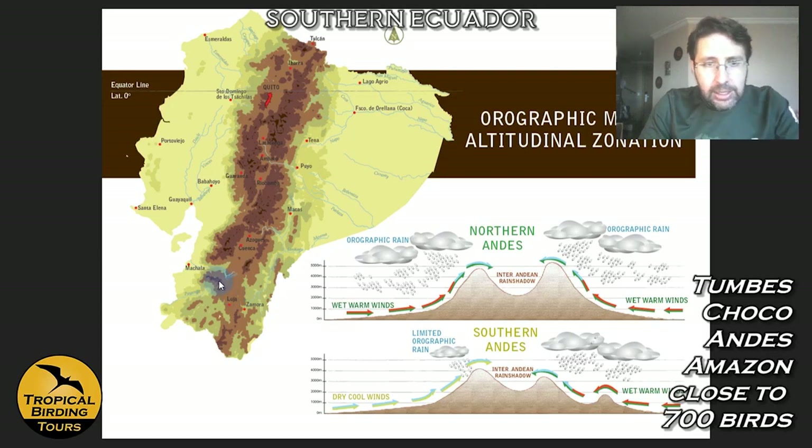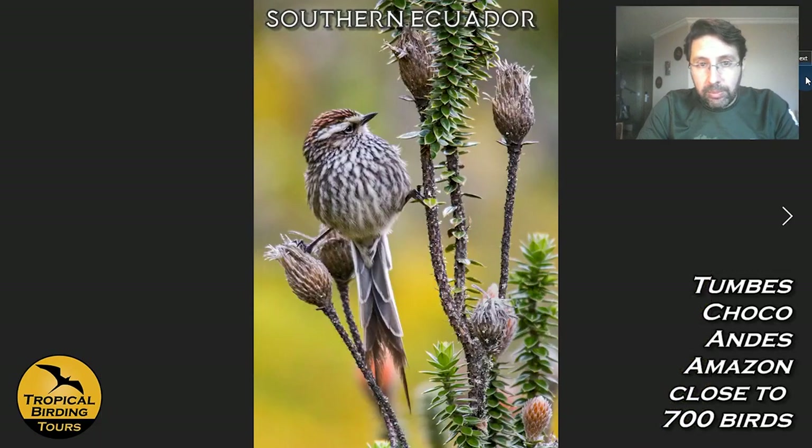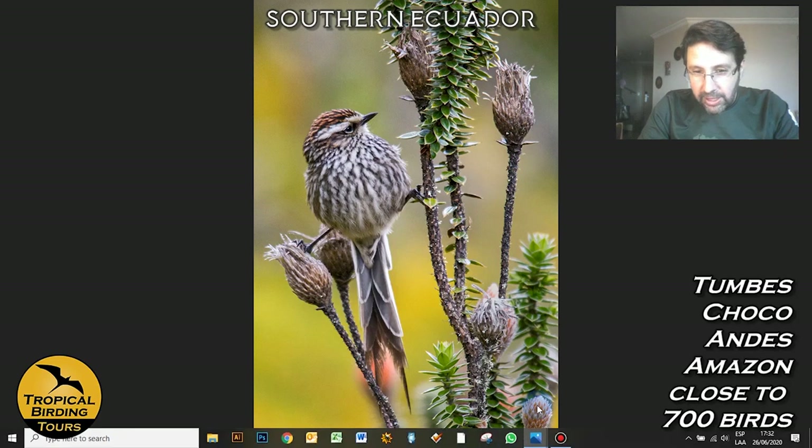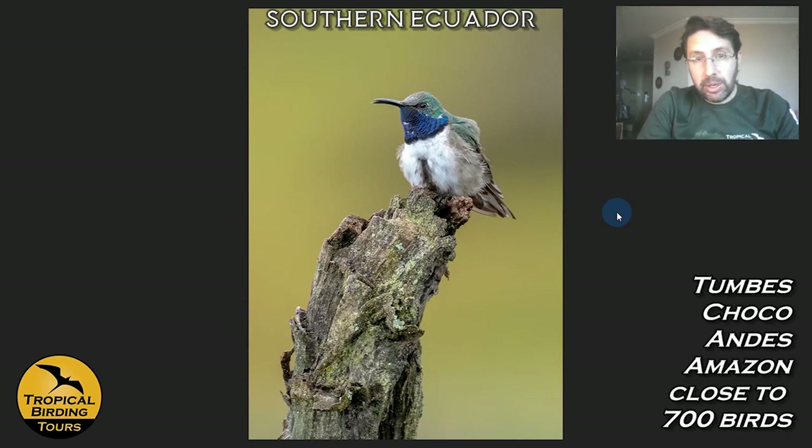Moving into higher paramo areas — all grassy with unique flora. A key flower here is the Chuquiragua, which feeds the next target. Just two years ago, a new species was brought to science from this area: the Blue-throated Hillstar. Local people noticed this bird looked very different from anything in the field guide, brought in an expert, studies confirmed it, and a new species was described. We go for it in that area.